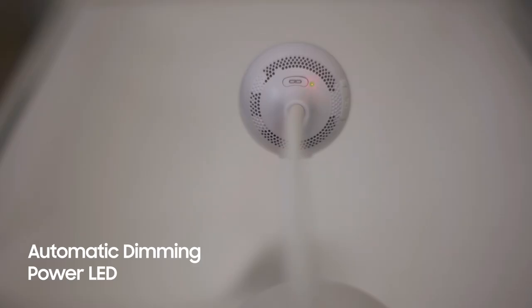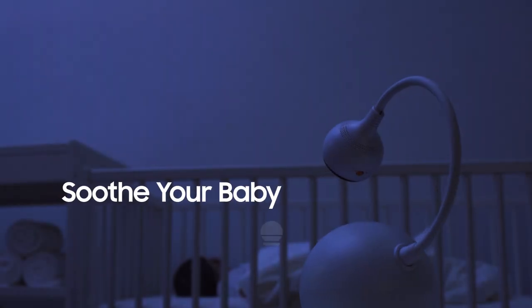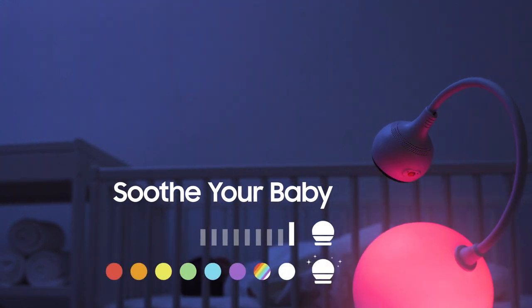The power LED also automatically dims in the dark, so it won't be a distraction at night. Choose from several nightlight color options and calming sounds to soothe your little one to sleep.